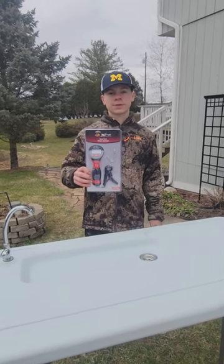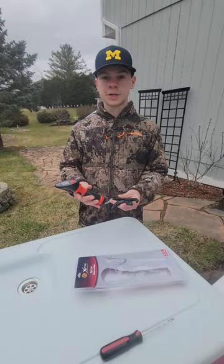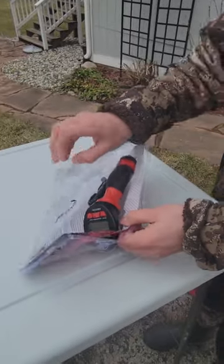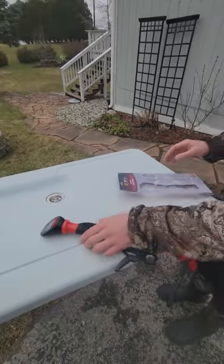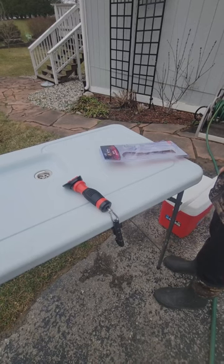We're going to be testing out the XPS digital scale from Bass Pro, and we're going to be testing this on the giant northern pike we caught on Lake St. Clair. The scale takes two triple A batteries and we're going to weigh some giant northern pike with it.